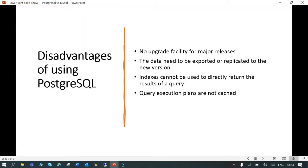The disadvantages of PostgreSQL include: there is no direct upgrade facility — you cannot directly upgrade to a new version. You need to export your data and import it into the new version you are installing. Also, indexes cannot be used directly and query execution plans are not cached.